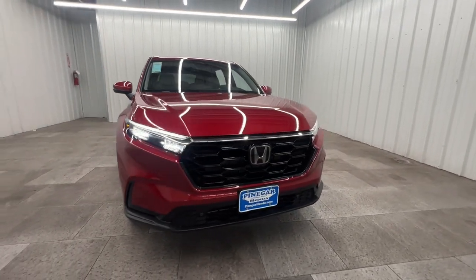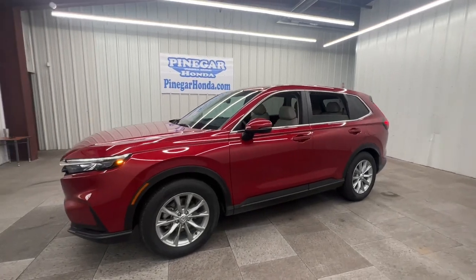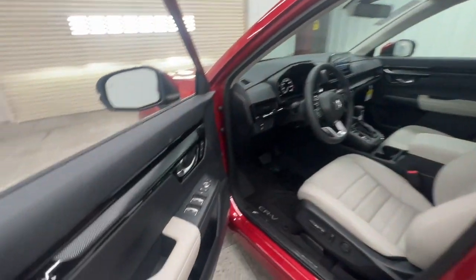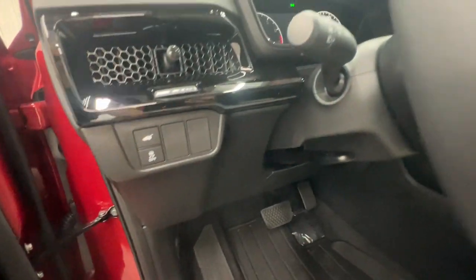You will be amazed by this 2025 Honda CR-V. You'll love the high-end feel and powerful performance of this sleek CR-V. This small SUV also comes fully loaded with advanced safety and infotainment technology, clever creature comforts, and a can-do attitude.